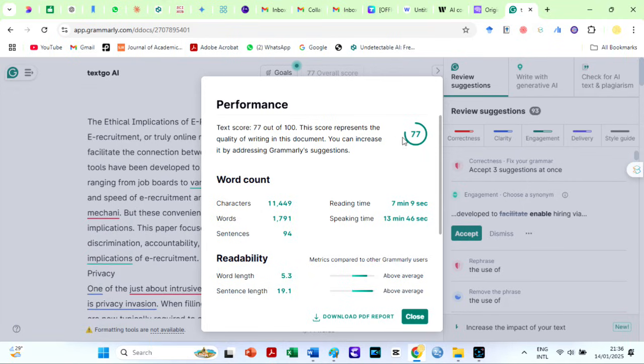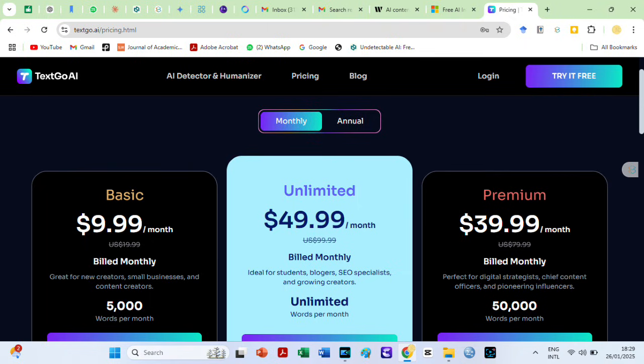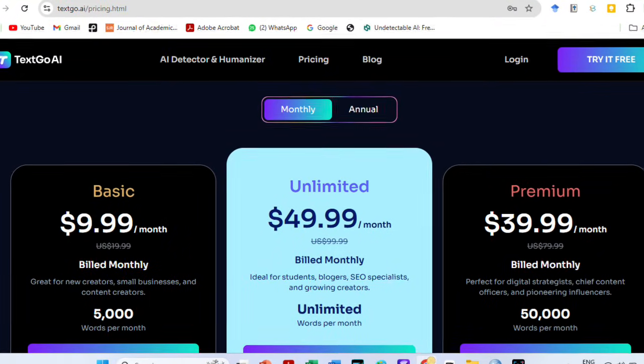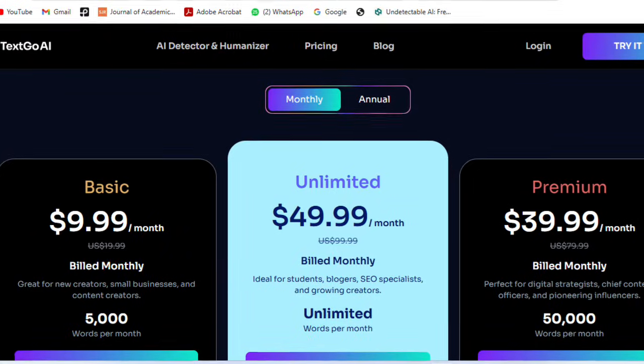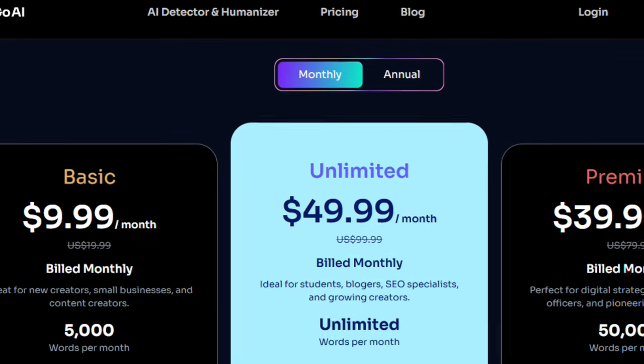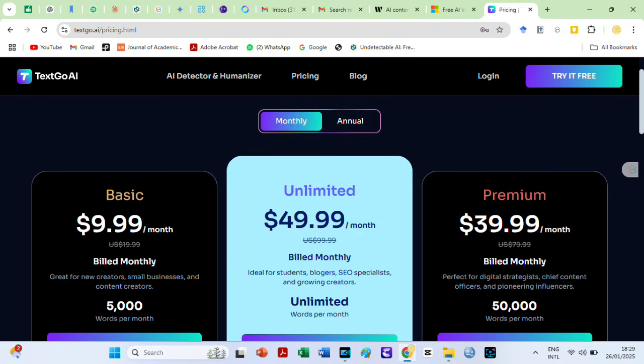How much does it cost to use this awesome AI humanizer? TextGo AI offers flexible pricing plans tailored to meet the needs of various users, ranging from small creators to large-scale professionals. The basic plan is $9.99 monthly, billed at $19.99 monthly, suitable for new creators, small businesses, and content creators, providing up to 5,000 words per month. The unlimited plan costs $49.99 monthly, billed at $99.99 monthly, designed for students, bloggers, SEO specialists, and growing creators who require unlimited monthly words. The premium plan is available for digital strategists, chief content officers, and pioneering influencers at $39.99 per month, billed at $79.99 monthly, allowing up to 50,000 words per month.